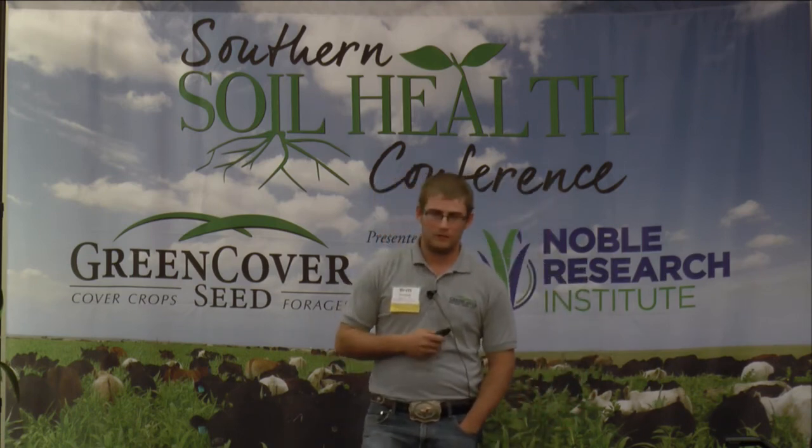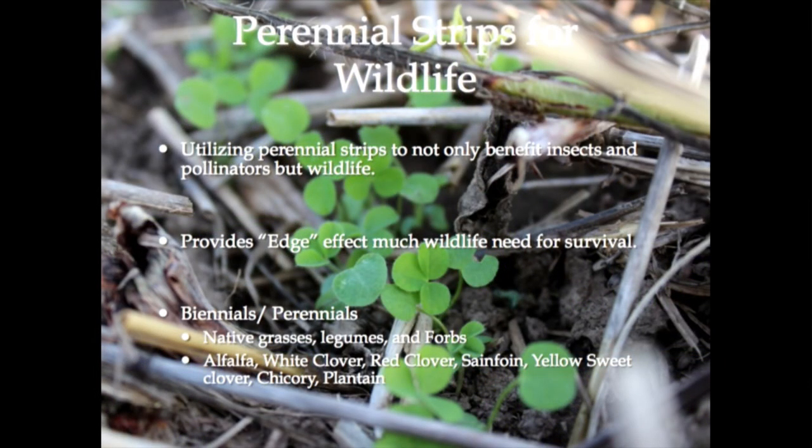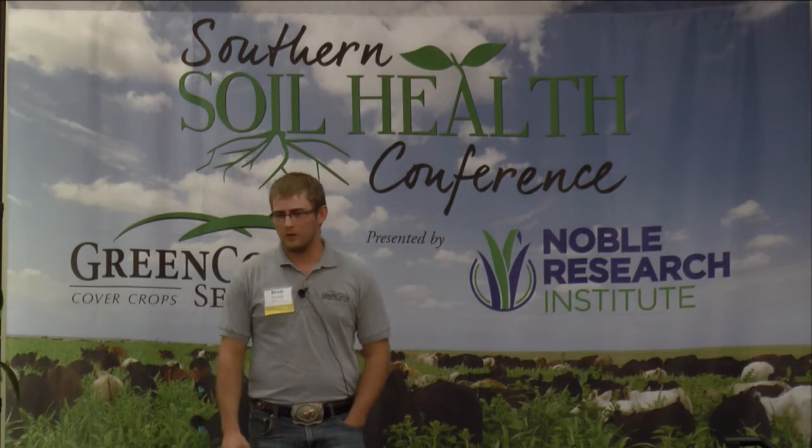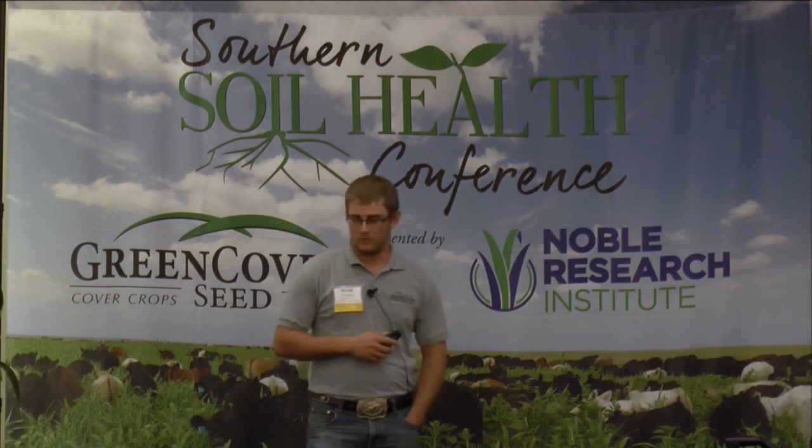Perennial strips for wildlife - Gabe Brown talks about this. Not just perennials but annual strips as well. They provide the edge effect that wildlife need. A lot of upland game birds need that edge effect. What they do is hunker down in those transitional areas in your crops. If you have a pollinator strip going through the middle, that's where they'll be bedding because they like that transitional period - it makes them less susceptible to coyotes and other predators.